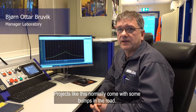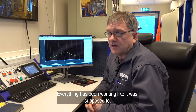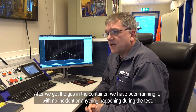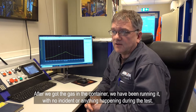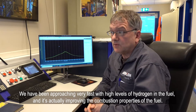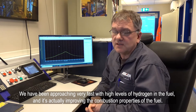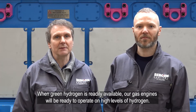Projects like this normally come with some bumps in the road, and the biggest surprise here is that it hasn't been any surprises. Everything has been working like it was supposed to, and after we got the gas in the container we have just been running. There has been no incident or anything happening during the test, so we are very pleased with the system and the way it's made. We have been approaching very fast high levels of hydrogen in the fuel, and it's actually improving the combustion properties of the fuel. When green hydrogen is readily available, our gas engines will be ready to operate on high levels of hydrogen.